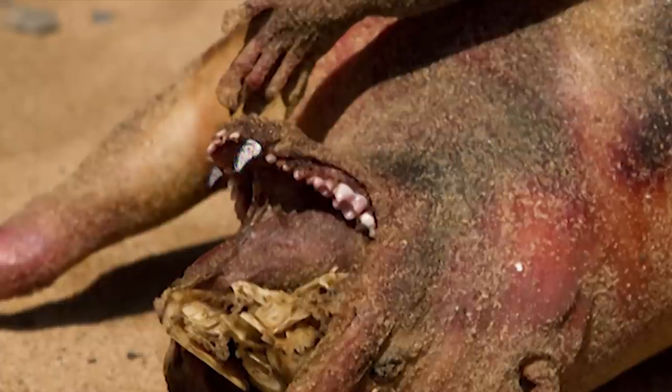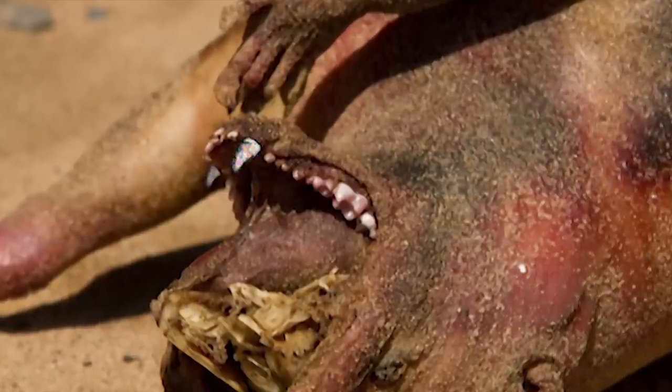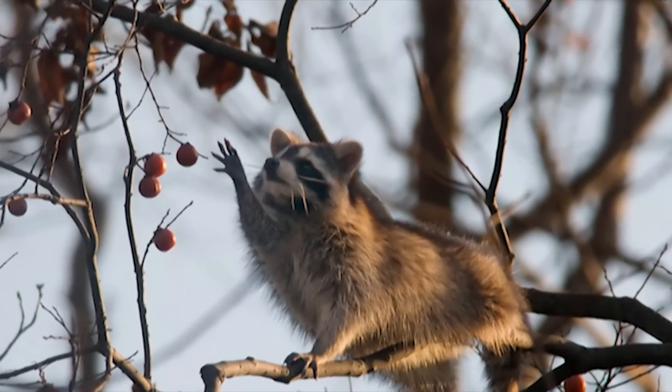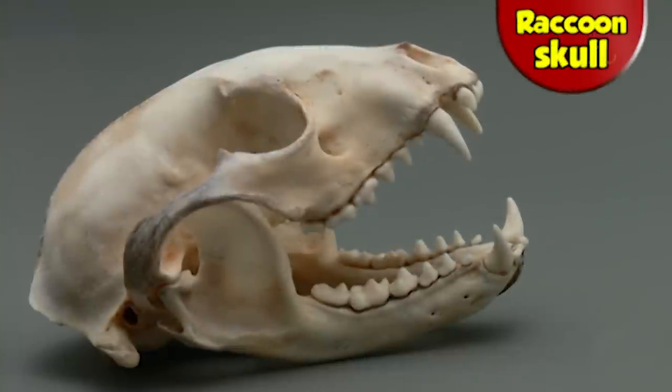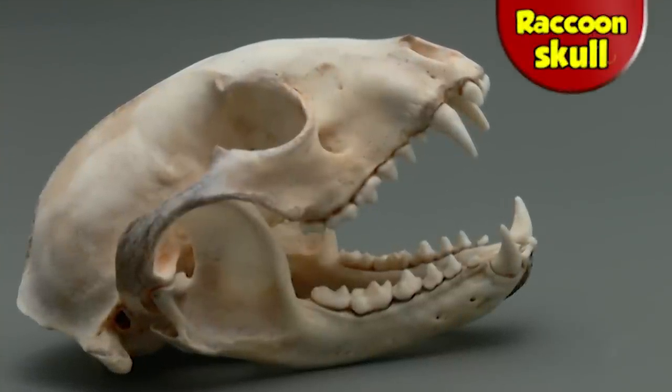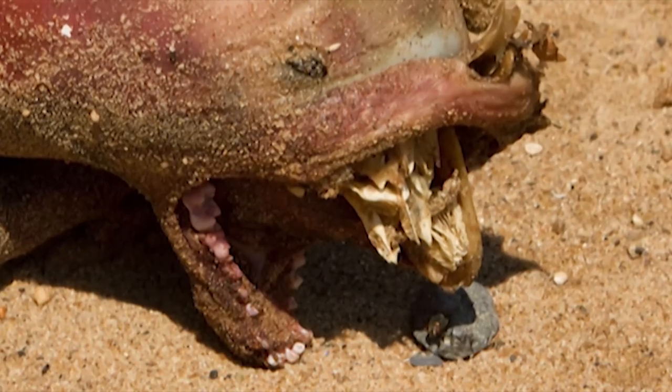A raccoon's diet differs from a dog's in a very important way: they eat less meat and more plant material, which explains why, rather than having sharp back teeth for shearing flesh, there's a more broad and lower crown for grinding. And that seems to fit with the jaws seen here.